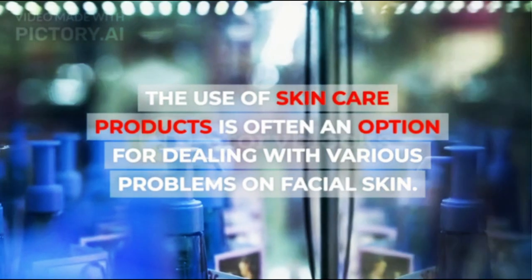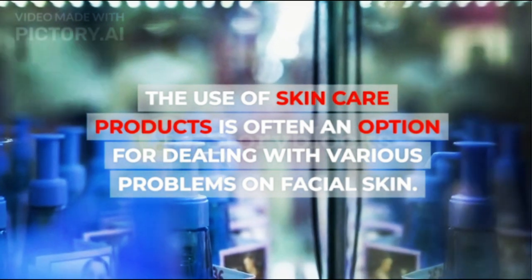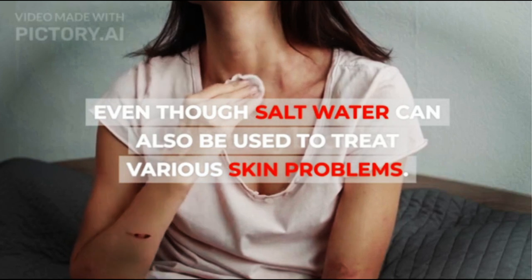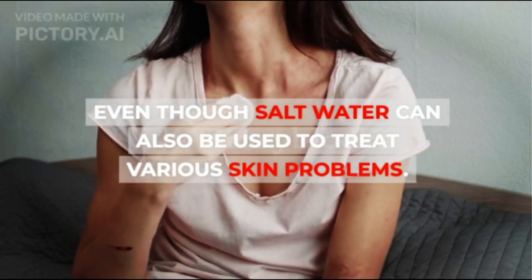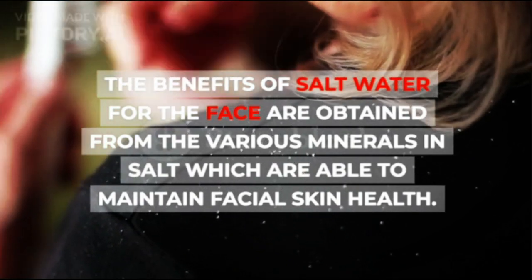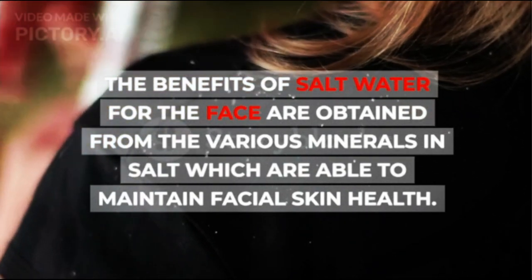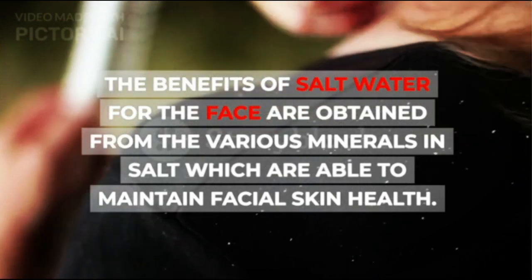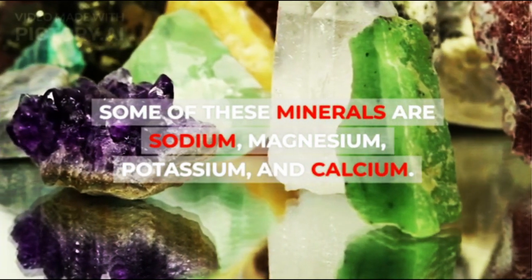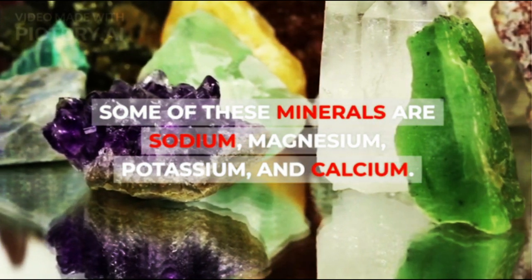The use of skin care products is often an option for dealing with various problems on facial skin, even though salt water can also be used to treat various skin problems. The benefits of salt water for the face are obtained from the various minerals in salt, which are able to maintain facial skin health. Some of these minerals are sodium, magnesium, potassium, and calcium.